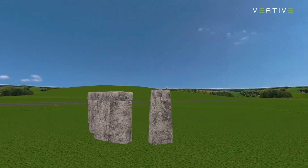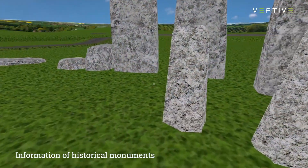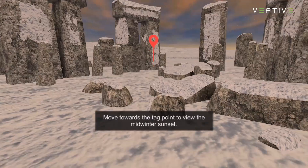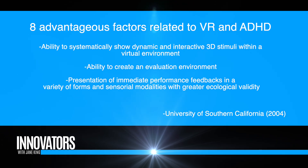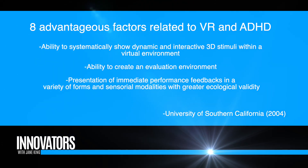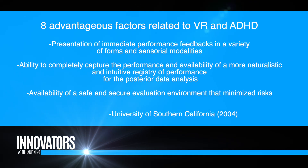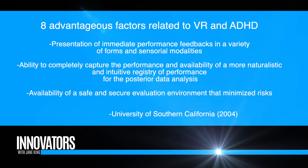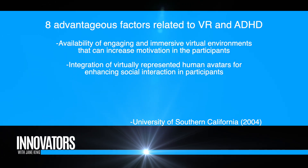I wonder about kids who have ADHD — VR may especially be catered to them and allow them to focus better. Exactly. There was a study by Rizzo, and there are eight factors with ADHD. Standard VR can attend to two of them, but Veative VR attends to six of the eight. When you remove distractors and give students a sense of controlling their own learning — being able to pace themselves — it goes a long way towards alleviating the challenges that come with ADHD.